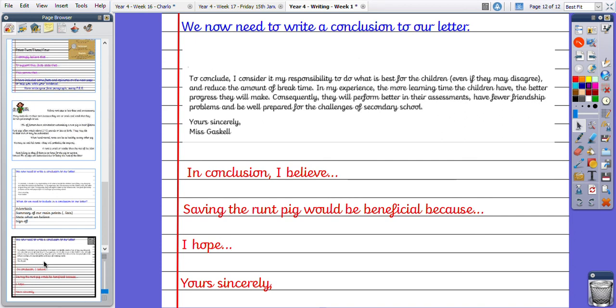Now it's your turn. I want you to write the final paragraph — your conclusion. I've given you some sentence starters to help you, but if you can think of your own, that would be amazing. Today, finish off your letter and send it through on ClassDojo to either myself or Mrs Willis — we can't wait to read what you have written.